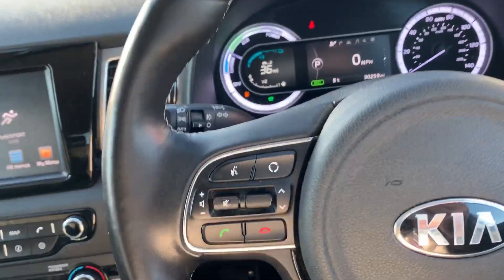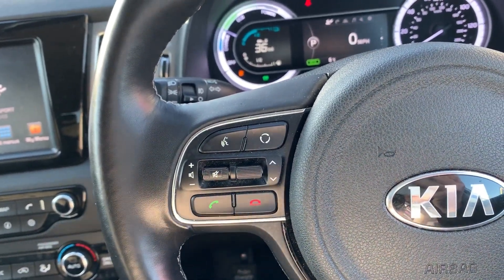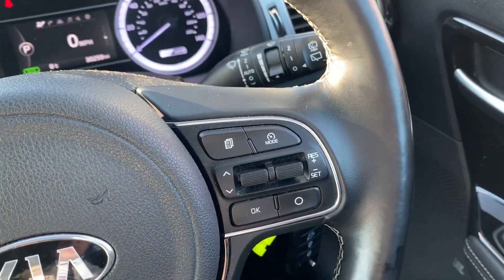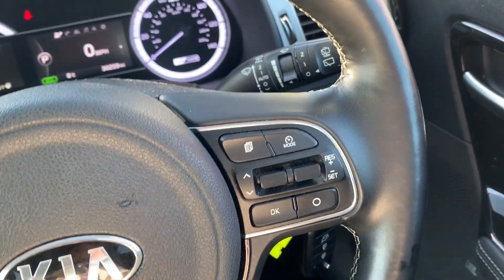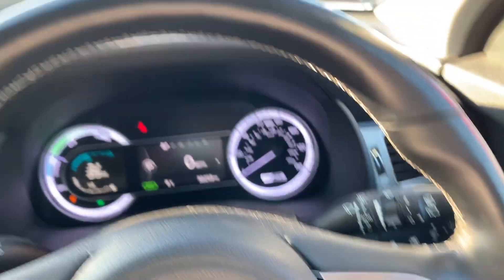Moving on to the steering wheel now. On your left hand side, you do have your hands-free and your audio controls. On your right hand side, some controls for the cruise control, which will help take a little bit of the stress off for those long journeys.